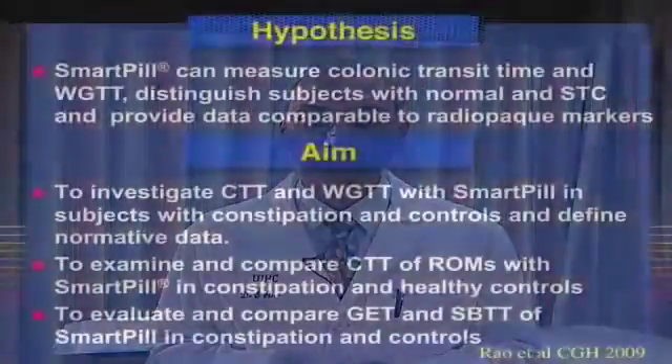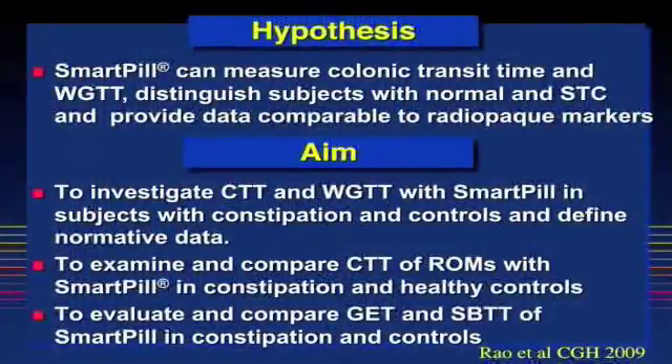Recently, a wireless capsule technique using SmartPill has been introduced as a method of studying gut transit time, particularly gastric emptying time. Our aims were three-fold: to investigate colonic transit time and whole gut transit time with SmartPill in subjects with constipation and healthy controls; to examine and compare colonic transit time of radiopaque markers with SmartPill in constipation and healthy controls; and finally, to evaluate and compare gastric emptying and small bowel transit time with SmartPill in both constipated subjects and healthy controls.